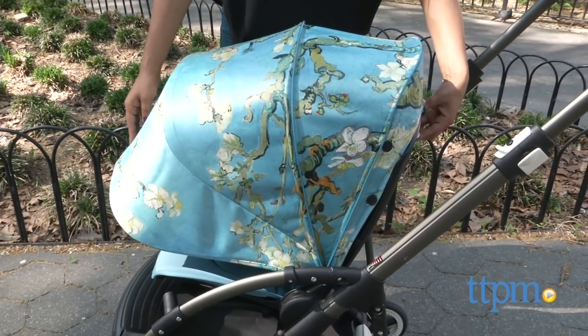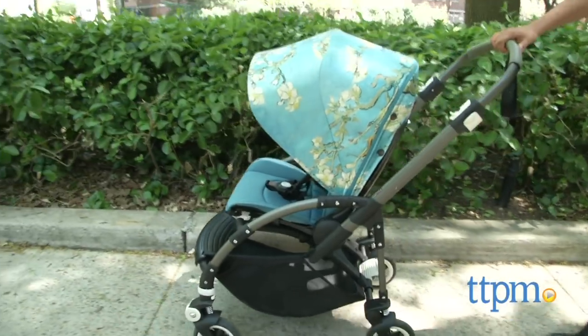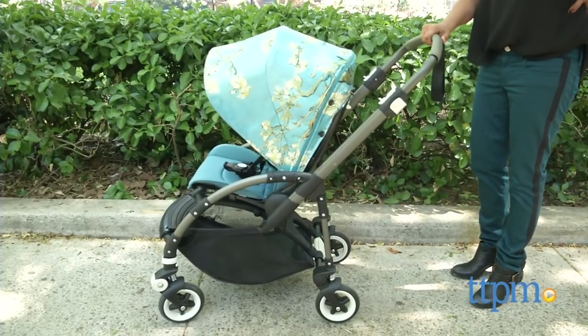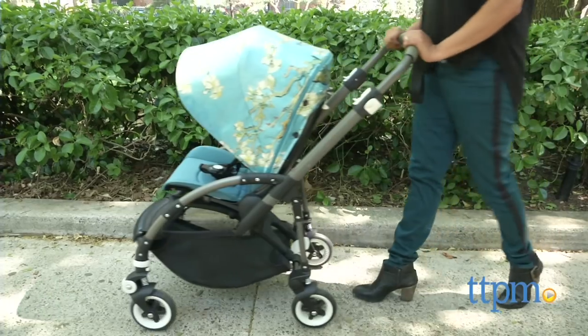The Bugaboo B3 is the brand's most compact stroller, making it great for travel without losing any of the comfort of a large, bulkier stroller. While I do like the stroller, I would like to point out that the seat is lower to the ground than most Bugaboo strollers. But this might be helpful for toddlers, as they can get in and out of the stroller with ease.